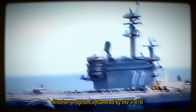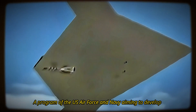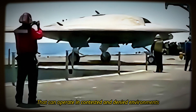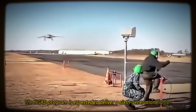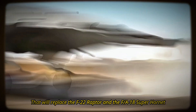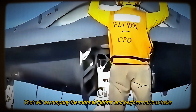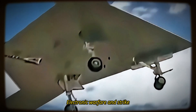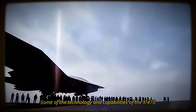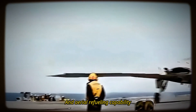Another program influenced by the X-47B is the Next Generation Air Dominance Fighter, or NGAD — a program of the U.S. Air Force and Navy aiming to develop a family of advanced stealthy manned and unmanned aircraft that can operate in contested and denied environments. The NGAD program is expected to deliver a sixth-generation fighter that will replace the F-22 Raptor and the F/A-18 Super Hornet, as well as a loyal wingman drone for reconnaissance, electronic warfare, and strike. The NGAD program is likely to leverage the X-47B's stealthy design, semi-autonomous operation, and aerial refueling capability.